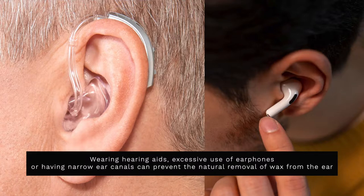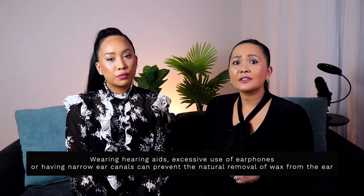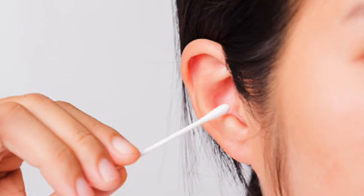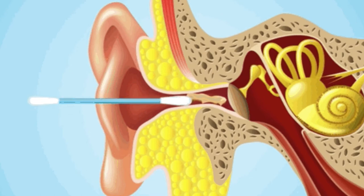If you secrete an excessive amount of wax, or if earwax isn't cleared effectively — maybe because you have a narrow ear canal — earwax can build up and block your ear canal. When earwax accumulates or becomes too hard to wash away naturally, you may experience symptoms of wax buildup. Earwax buildup commonly occurs if you try to clean your ears by placing cotton buds, Q-tips, or other items in your ears, as this often just pushes the wax deeper and makes it even harder to come out.